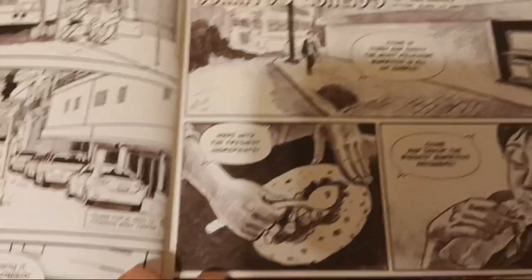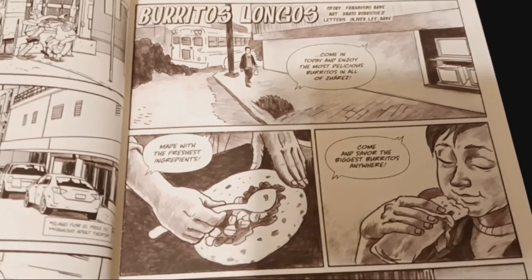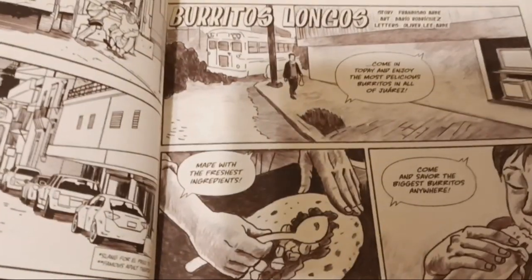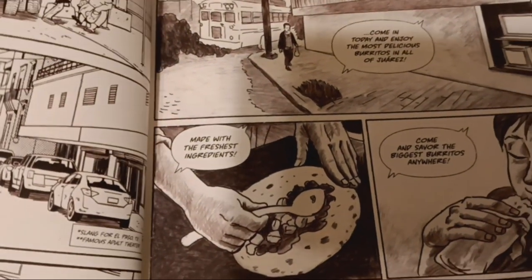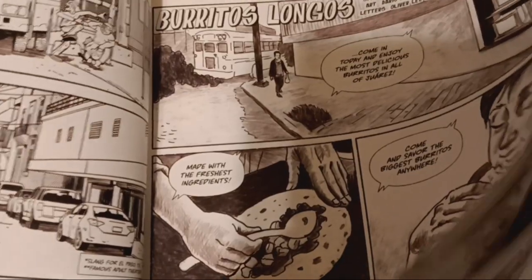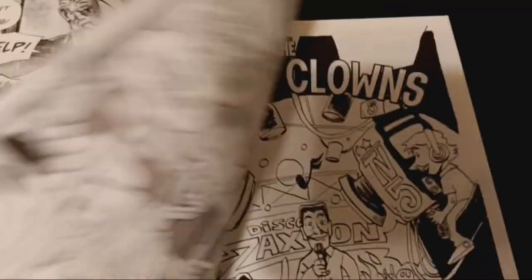This right here is Burritos Longos. This one's a pretty horrific tale. It's about an addictive restaurant in Juarez where the burritos are really to die for. I'm not going to spoil it too much because it's pretty short, but it's really good. It's hilarious and the artwork is killer. It's definitely one of my favorites. And then in the transition, he's munching on one of the burritos from the story.